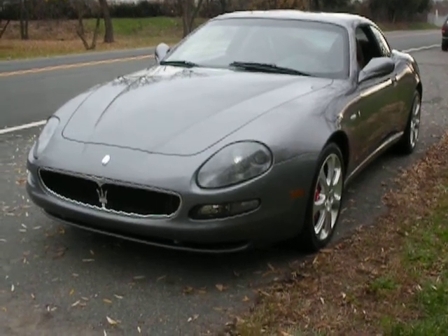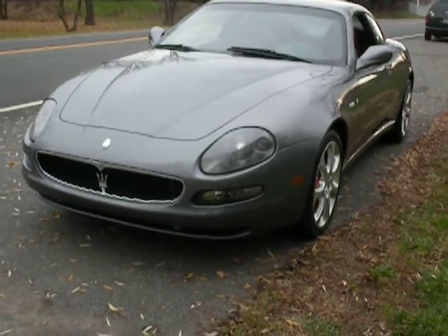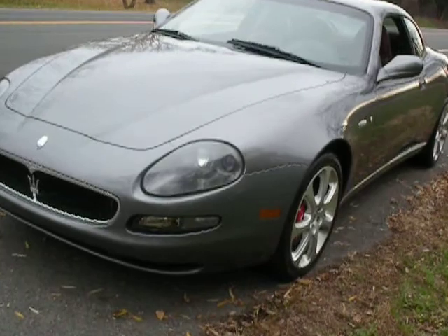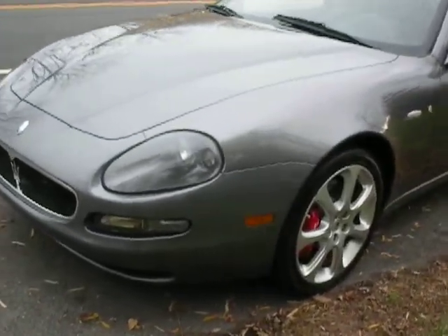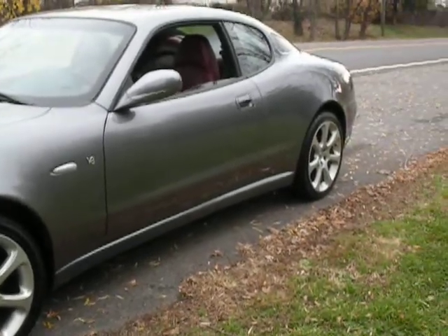Hello everybody, this is Jerry Ogles. We're looking at something different today — a Maserati 2003 Coupe, 6-speed manual. No paddle shifters on this one.